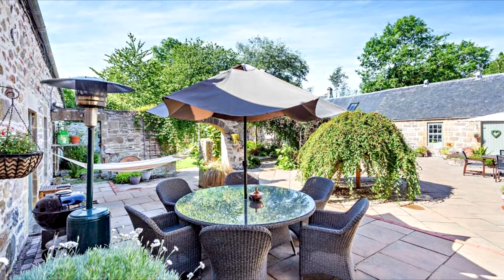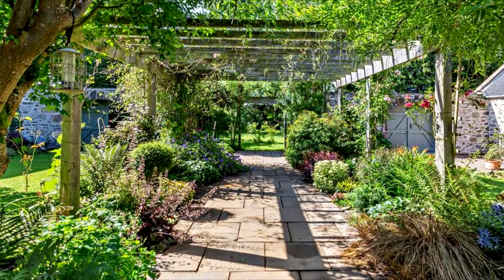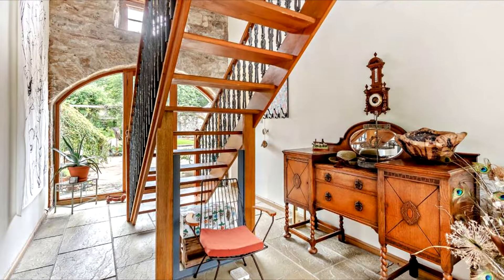Converted in 1983, this hidden gem has undergone a recent restoration, culminating in over 4,700 square feet of versatile and characterful living space across two impeccably appointed floors.